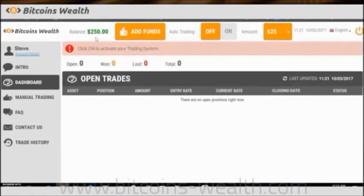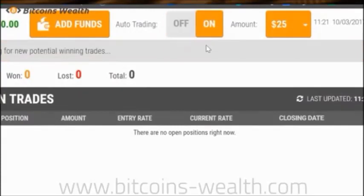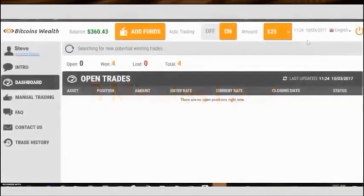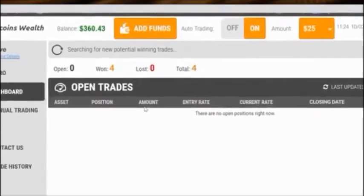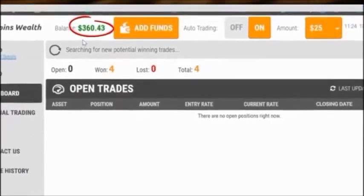Let's click on AutoTrade now to let the software trade the Bitcoin market hands-free. I'm going to leave the software on AutoTrade and we can check the balance again later on. Here we are again — it's been three minutes and as you can see, we've only been gone for a few minutes and the balance has already ballooned to $360. That's a $110.43 profit in under three minutes.